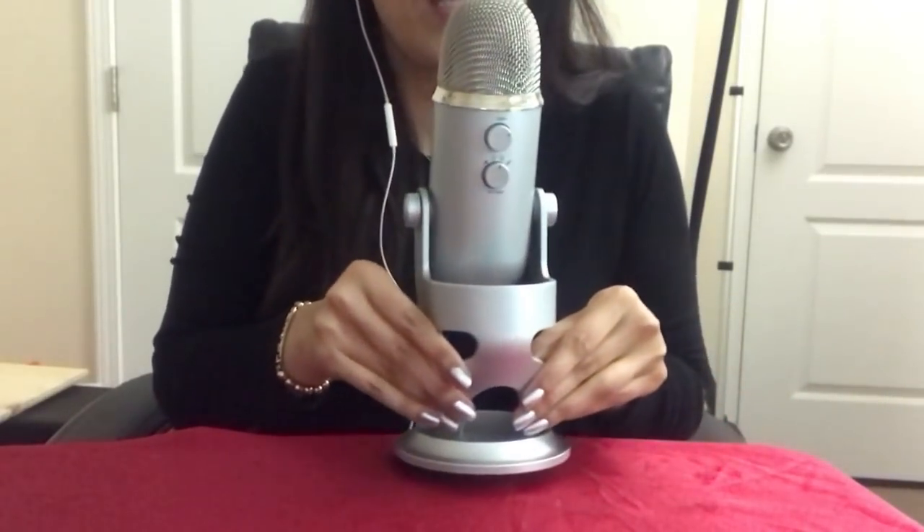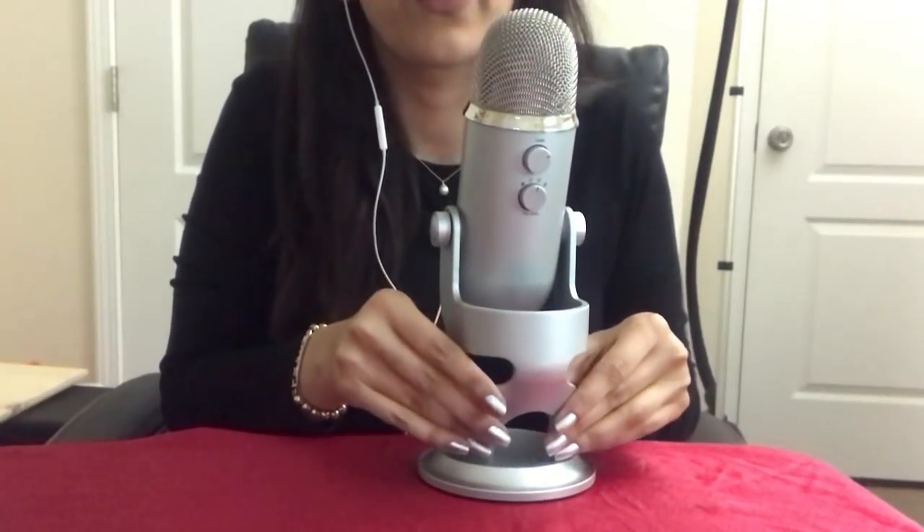Hey guys, welcome back. On today's video I'm gonna be going through some empties. If you don't know what an empties video is, it's basically items that I have bought and used and are now empty. I'm gonna be tapping on some items — just random things I've purchased like makeup, hair products, and other things. I don't have a lot but I do have a few, so I hope you enjoy.